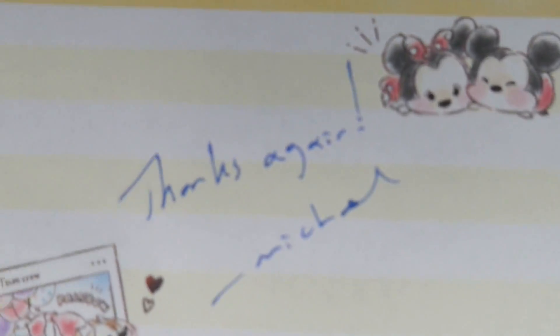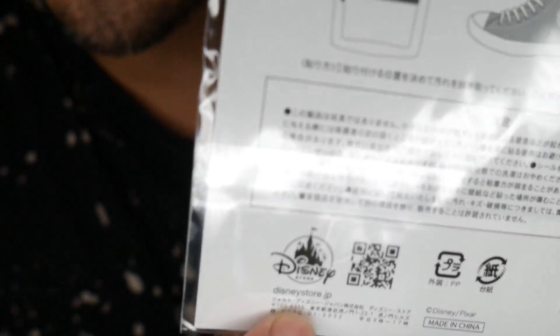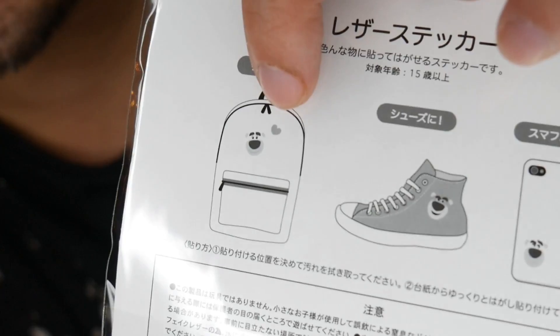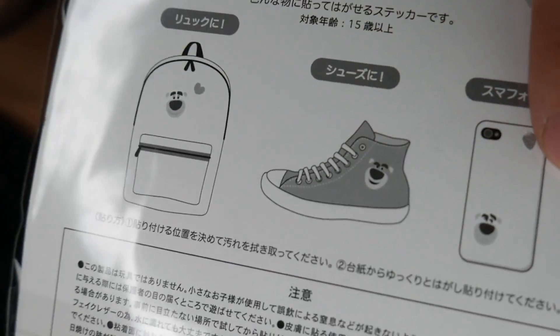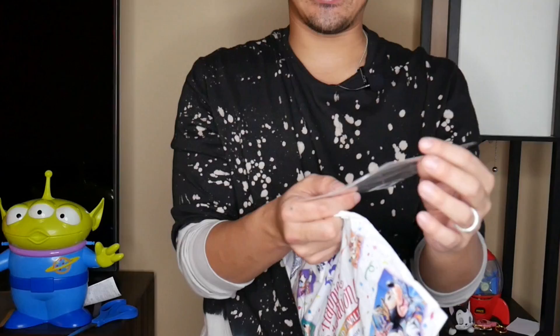Michael sends a handwritten note that says 'thanks again, Michael,' on this really cute Disney Tsum Tsum stationery with Chip and Dale and Minnie and Mickey. But what I loved most about what the stationery was connected to was lots of character stickers, apparently from the Disney Store. They look heavy duty — like you can put them on backpacks, shoes, or even your iPhone case, so you can put a little Lotso on something. They don't smell like strawberries, but I'll definitely be putting them on my iPhone case. These are adorable and I absolutely love them.